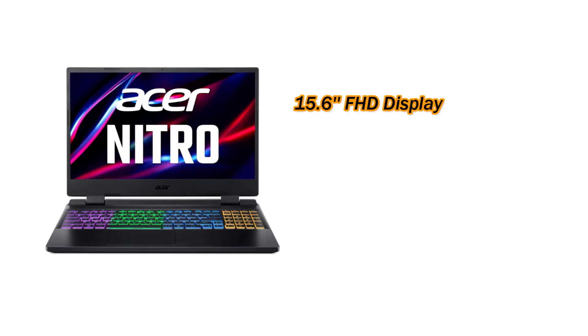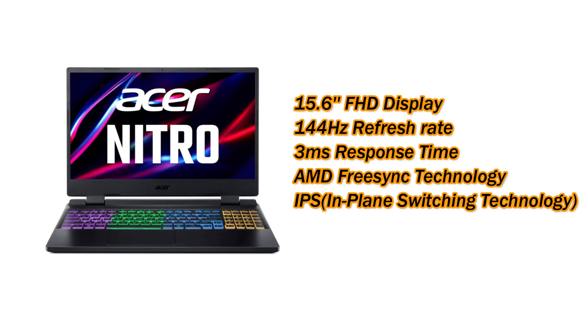It is a gaming laptop featuring a 15.6-inch Full HD screen with a refresh rate of 144Hz and a 3-millisecond response time. It also includes AMD FreeSync technology. The display is an IPS panel — IPS meaning In-Plane Switching technology.